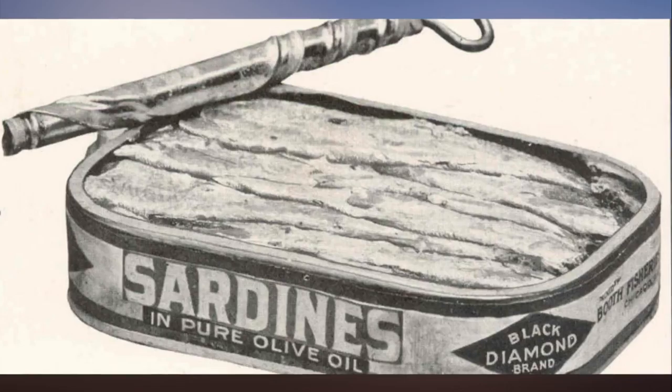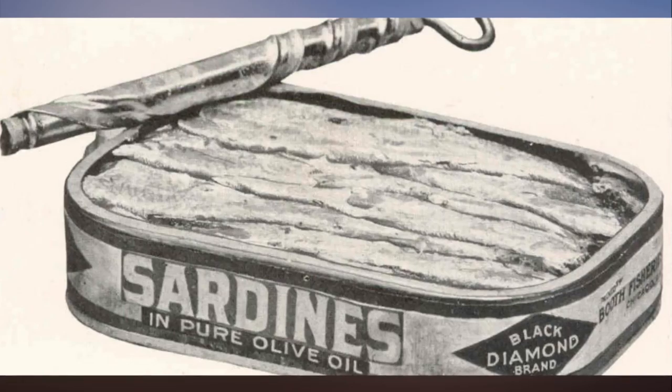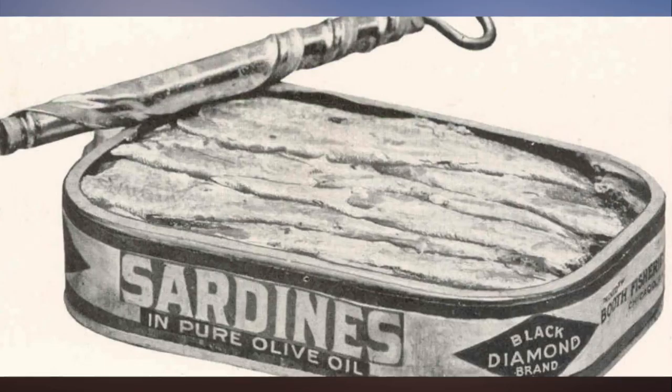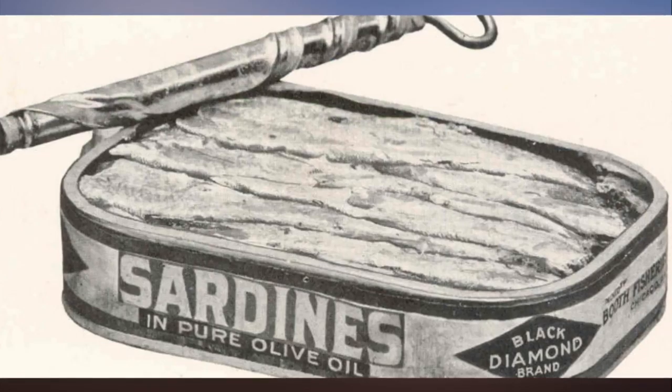One of the oddest things about the can opener is that the can predates it by almost 150 years. Though common today, cans were once military-grade technology. In 1795, Napoleon, to whom the phrase 'an army marches on its stomach' is attributed, offered 12,000 francs to anyone who could find a way to preserve food. Without any knowledge of bacteria or their role in food spoilage, scientists didn't even know where to begin.